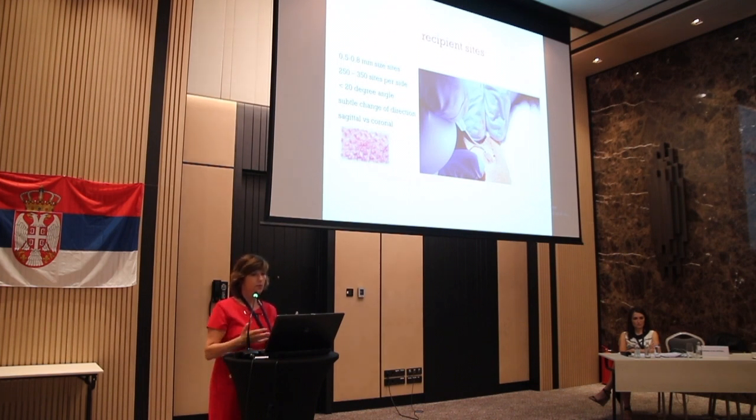For recipient sites, the sites have to be created almost flat to the skin, because the eyebrow hairs lie flat — unlike a hairline where hair is slightly elevated. The size of the site is very small, 0.5 to 0.8 millimeters. The number of grafts per eyebrow is about 250 to 350, so they have to be packed densely in a small area. The degree angle is very low — the instrument should touch the skin and slightly go under, almost parallel to the skin.